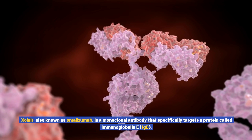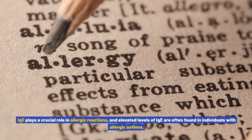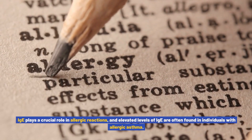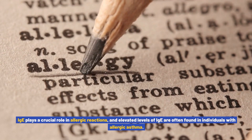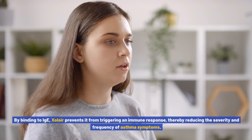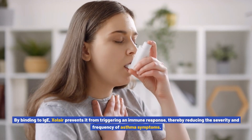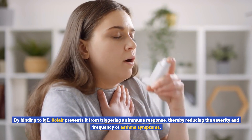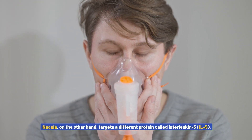Xolair, also known as omalizumab, is a monoclonal antibody that specifically targets a protein called immunoglobulin E, or IgE. IgE plays a crucial role in allergic reactions, and elevated levels of IgE are often found in individuals with allergic asthma. By binding to IgE, Xolair prevents it from triggering an immune response, thereby reducing the severity and frequency of asthma symptoms.